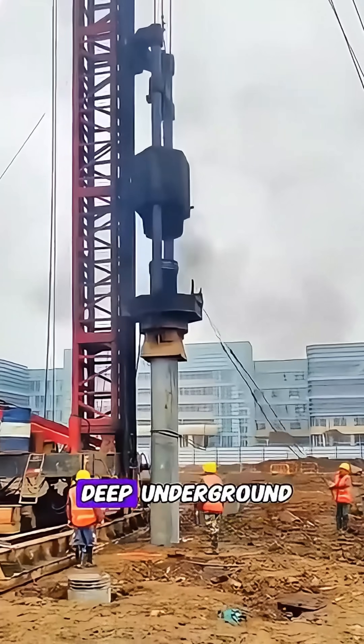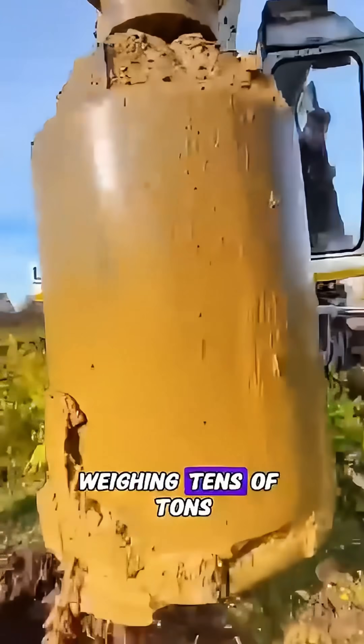First, workers drill massive holes deep underground, then lower rebar cages weighing tens of tons.